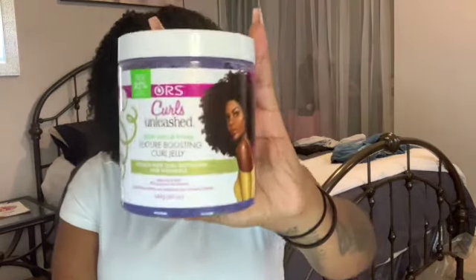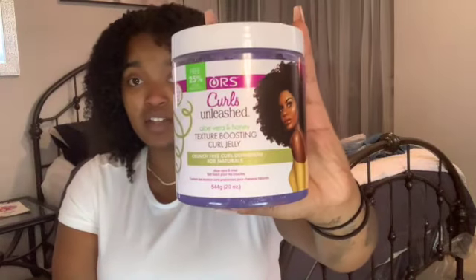Next I use a curling gel — but it's more like a souffle or a jelly. It doesn't make your hair hard and crunchy, but it definitely gives you a good hold without making it flaky. This is the Curls Unleashed Texture Boosting Curl Jelly, with aloe vera and honey in it — and this stuff smells like grape candy, it smells so good. Last but not least, I like to put a little oil on my hair. I mix different oils — carrot oil, jojoba oil, vitamin E oil, tea tree oil — in one bottle, and I use that whenever I need to. It doesn't matter, just as long as you have some type of oil to ensure shine and lock in the moisture and the products.